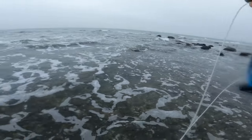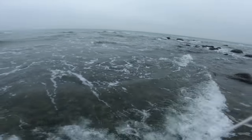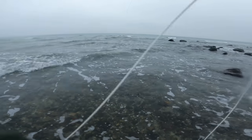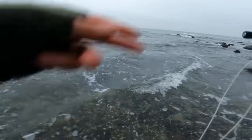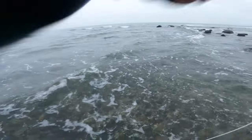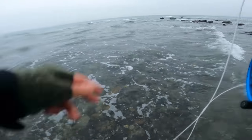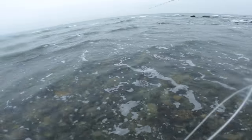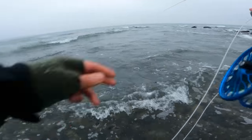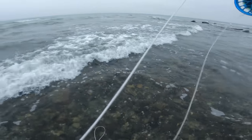Yep, there it is — for sure a better fish. I think it took the mulchies, the other fly. Strong silver. Whoa, so fast!